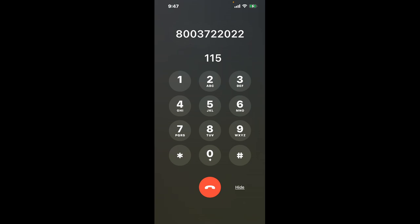First, dial the Delaware Medicaid phone number: 800-372-2022. Once connected, here's a quick hack to bypass the automated messages. Dial the combination 1-1-5. This shortcut will help you navigate through the menu faster.